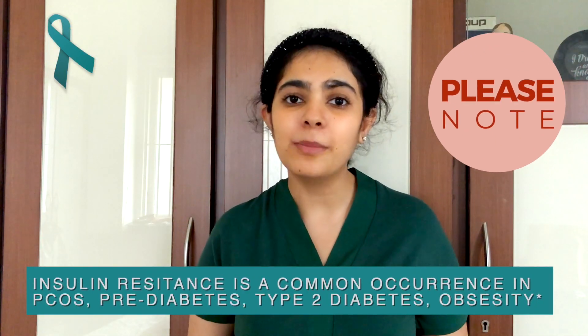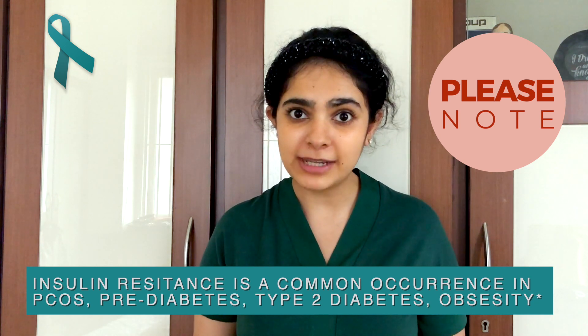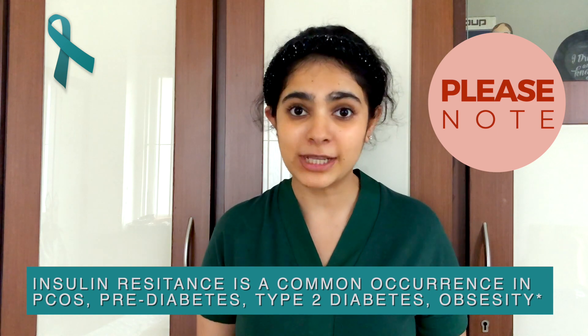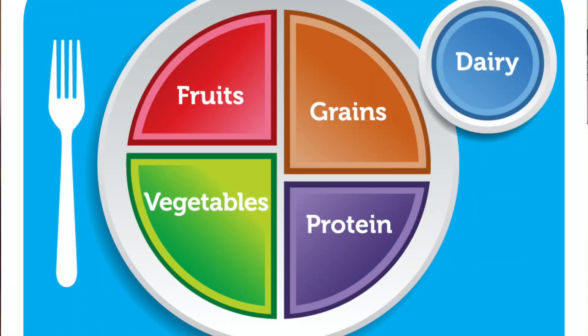So in this video, I'm going to show you a really simple tool that will help you decide all at once both what to eat and how much to eat. Do note, insulin resistance is a common occurrence in PCOS, pre-diabetes, type 2 diabetes and in some cases of obesity too. And the method I'm about to explain can be used for either of these conditions. So this is a modified version of the MyPlate graphic developed by the US FDA, and we'll be using this plate method.